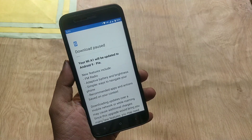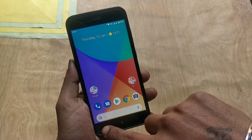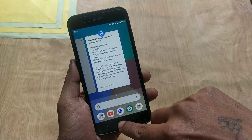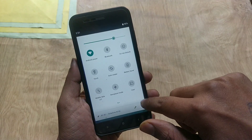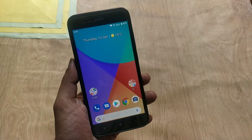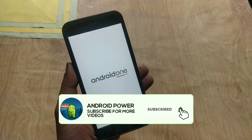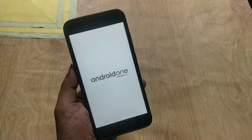Considering the update size, it's simply a security update rather than a bug fix. Regarding the update notification, I got this update directly without clearing any app data, and I even have an unlocked bootloader, so I think this update is being pushed for every Mi A1 user. I have finished downloading this update, so let's reboot the phone and finish the installation process.